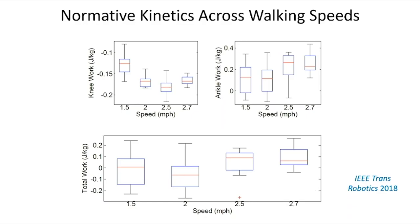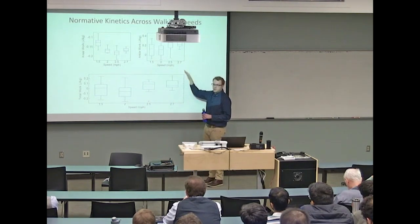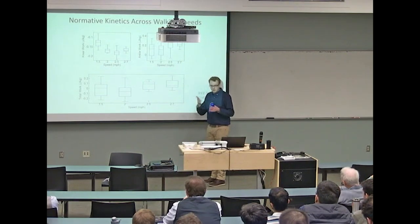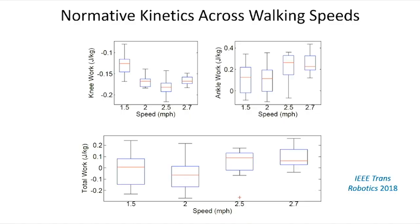With the powered leg, you get more normative energy injection into the gait cycle. At multiple walking speeds: normative behavior is that knee work becomes more negative as speed increases—the knee does more braking—while ankle work goes up as the ankle provides more propulsion. We see that. With a passive conventional leg these would be roughly level, and lower, since passive prostheses operate on a net-zero mechanical work paradigm—they can store and release energy via springs but cannot inject energy.